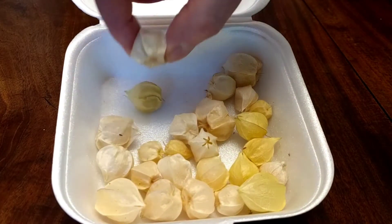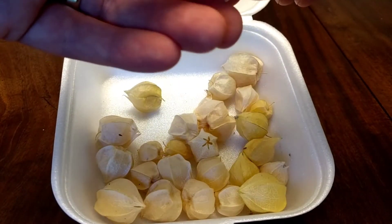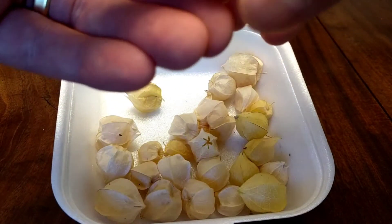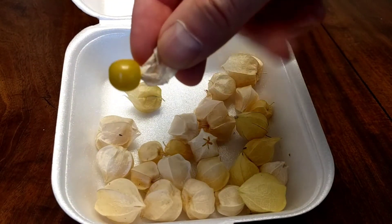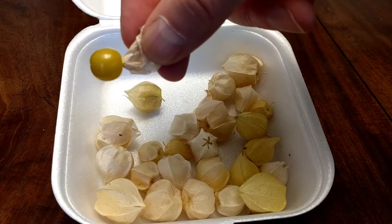Taste-wise, I think they're all right. They taste very much like a very weak grape flavor — like a very, very watered-down grape.